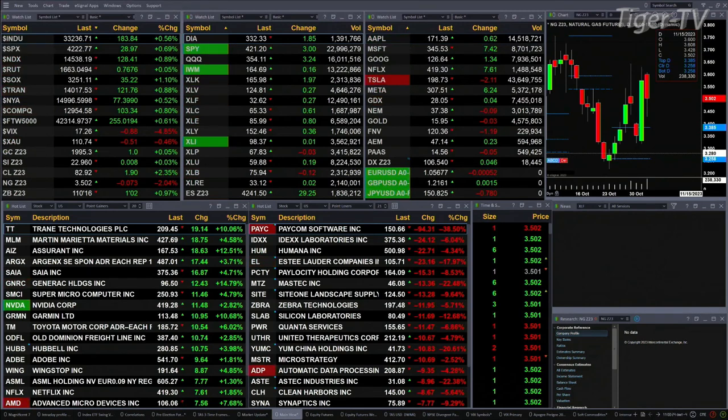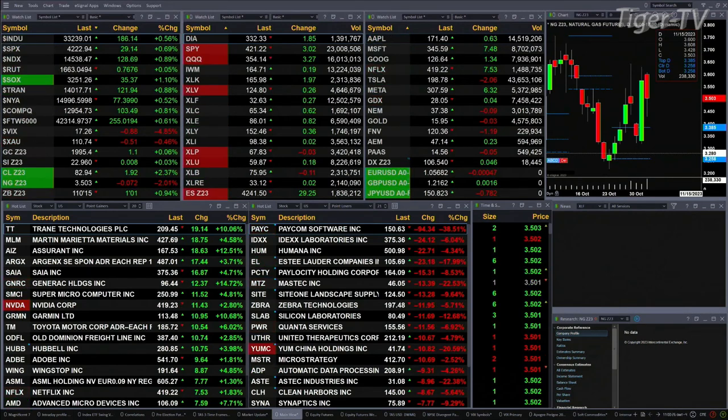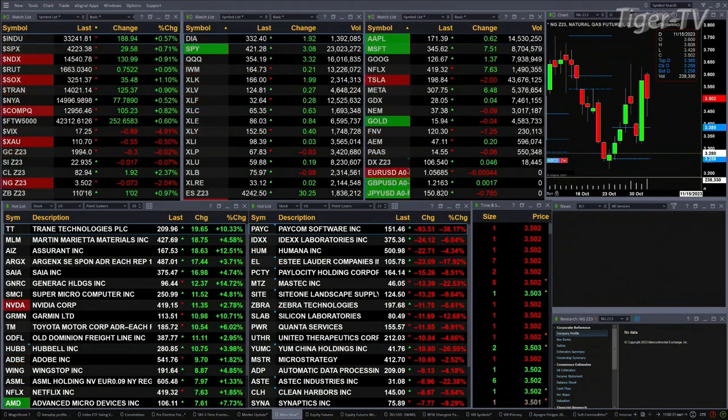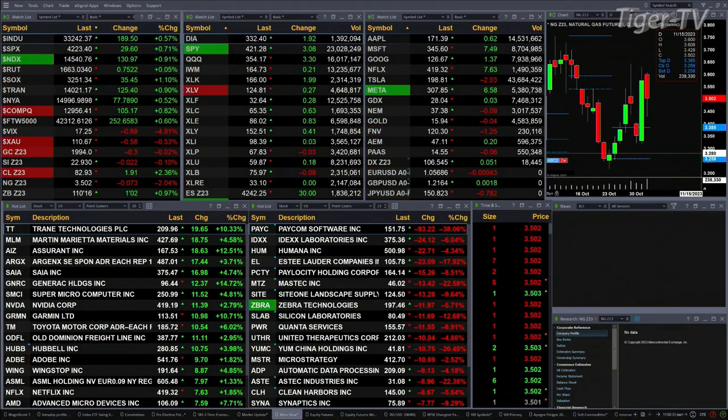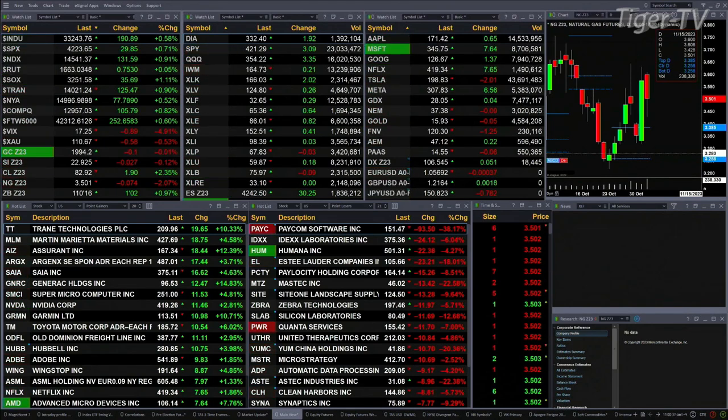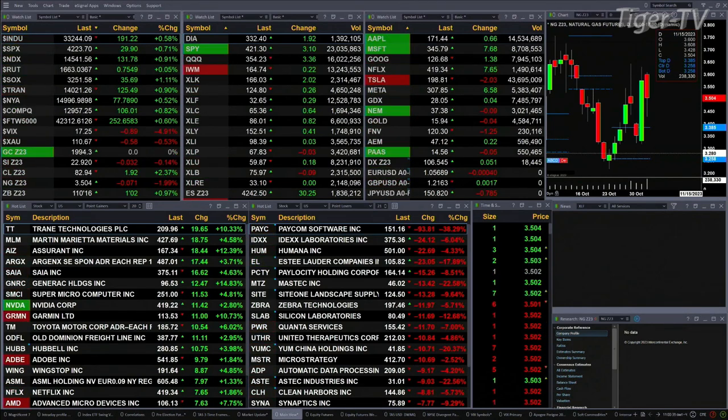The Russell's just flat. Semis are up 35 points — that's a little over one percent. Transports up nine tenths, 125 points there. You've got gold trading at 1994, that's flat. Silver's flat as well at the 22.93 level. Crude is anything but flat — it's up about two bucks, two and a half percent.